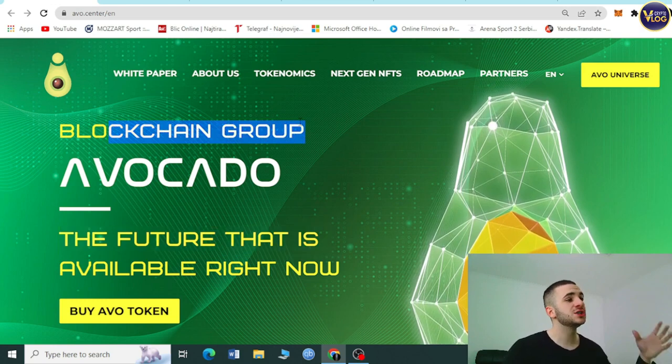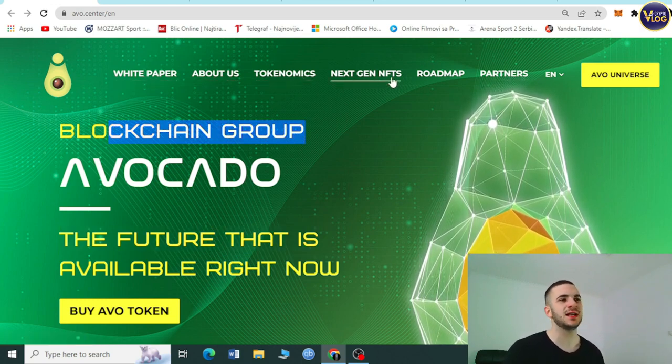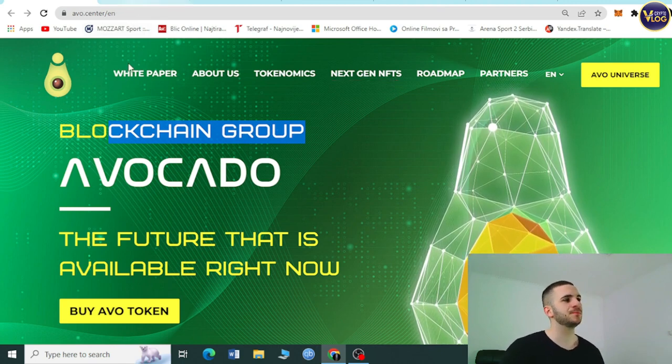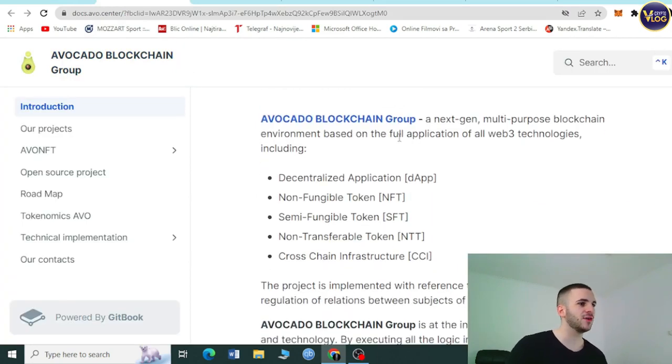So let's move back to the project. Right here on the site you can see the whitepaper, About Us, economics, next-gen NFTs, roadmap, and partners — we're going to talk about everything. Let's start with the whitepaper first. When you click on it, a window will pop up with the introduction.